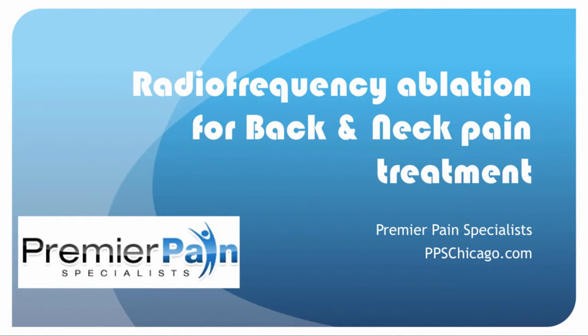Hello, this is Dr. David Green, Educational Director for Premier Pain Specialists in Chicago. Today's topic is radiofrequency ablation for back and neck pain treatment.